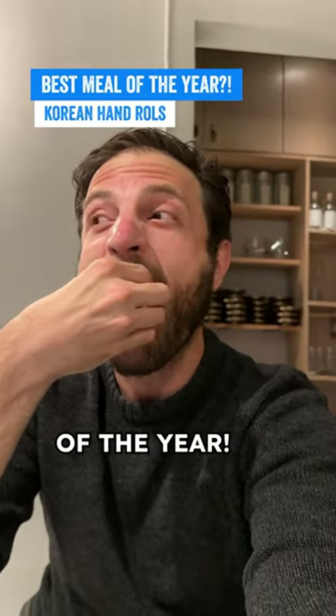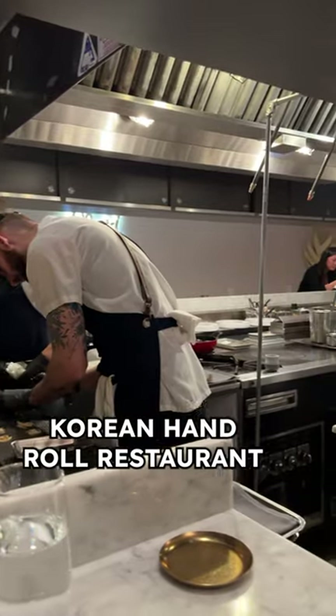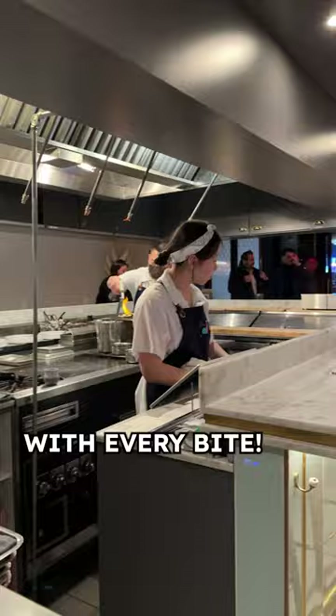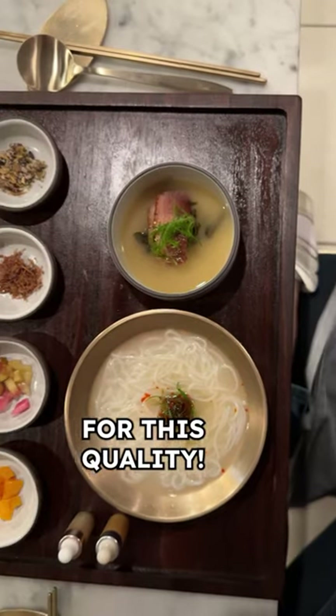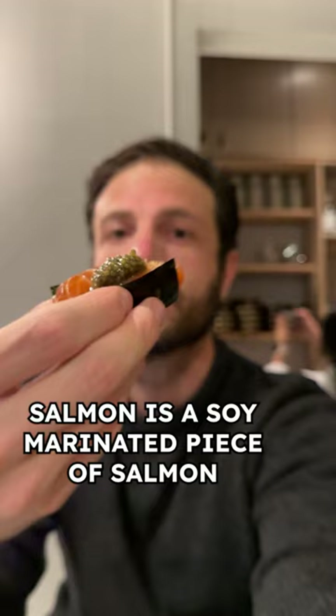Easily one of my favorite meals of the year. Mari is a Michelin-starred Korean hand-roll restaurant — a tasting menu that just blew me away with every bite. $145 for 12 courses plus some add-ons is honestly an insane deal for this quality. Here are some of the standout bites.